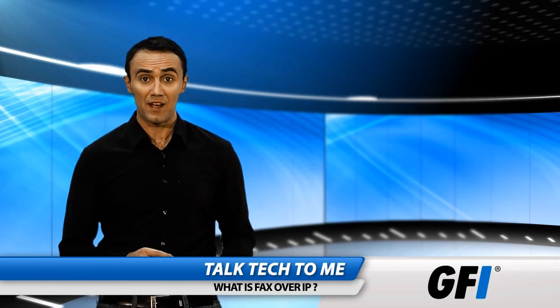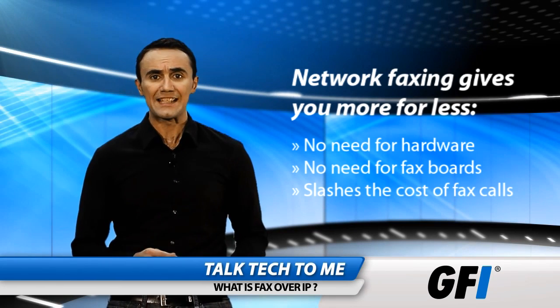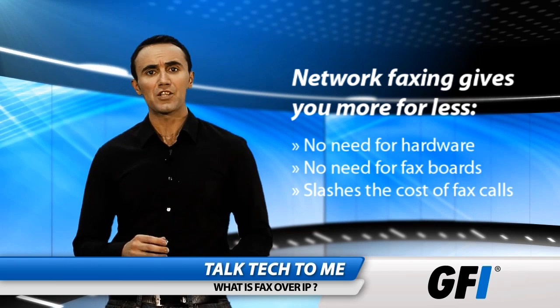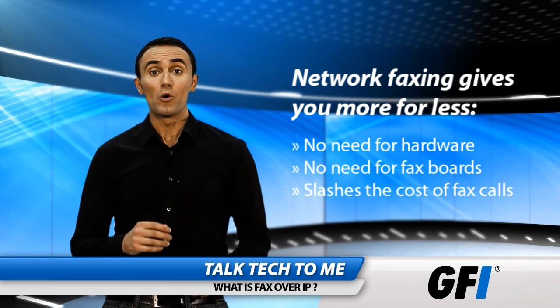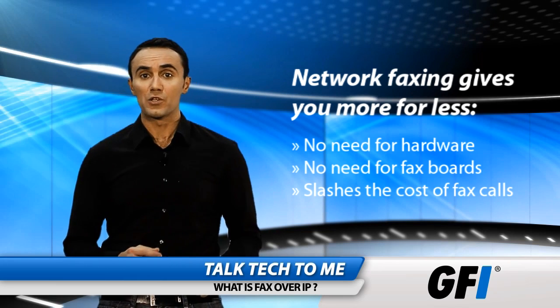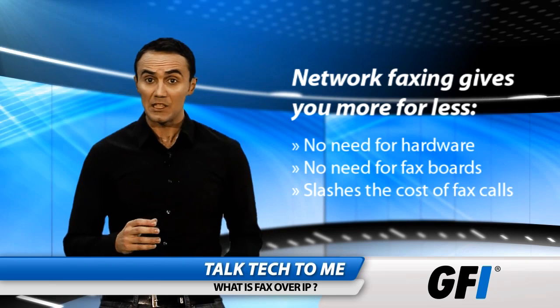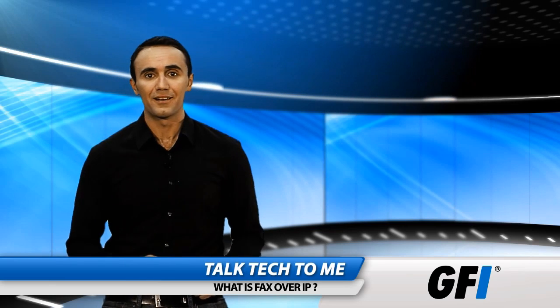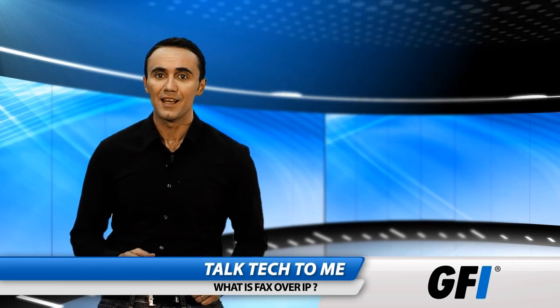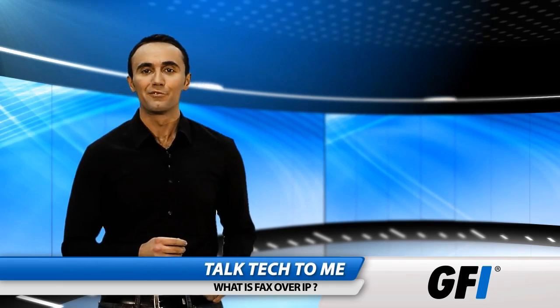Network faxing has many advantages: no need for expensive ISDN or PSTN lines or fax boards, no need for new or extra hardware, no more expensive fax calls, and fewer maintenance costs with no fax boards or dedicated fax lines. Less equipment means less to go wrong. For once, new technology doesn't mean more work for network administrators — it means giving your company more for less.